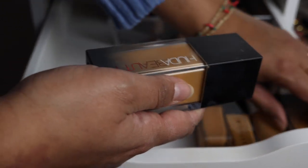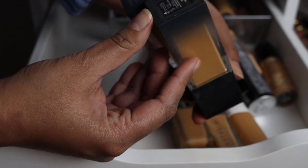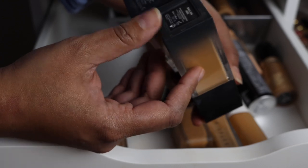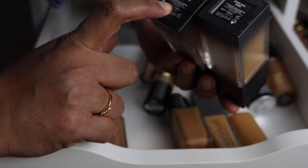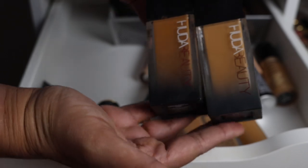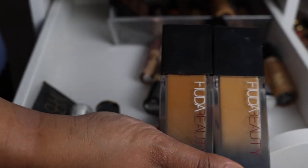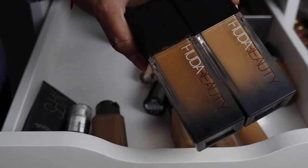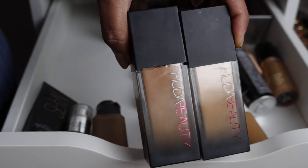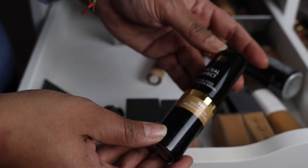This next foundation I love so much — I haven't worn it in a while. This is the Huda Beauty Faux Filter Coverage Cream Foundation. I have the shade Baklava, which is 340G — my winter shade — and Gingerbread, which is 430N, my summer shade. I had to kind of wing these color matches online, but I love this foundation. It's so long wearing and just so so good, so I'm definitely keeping both.